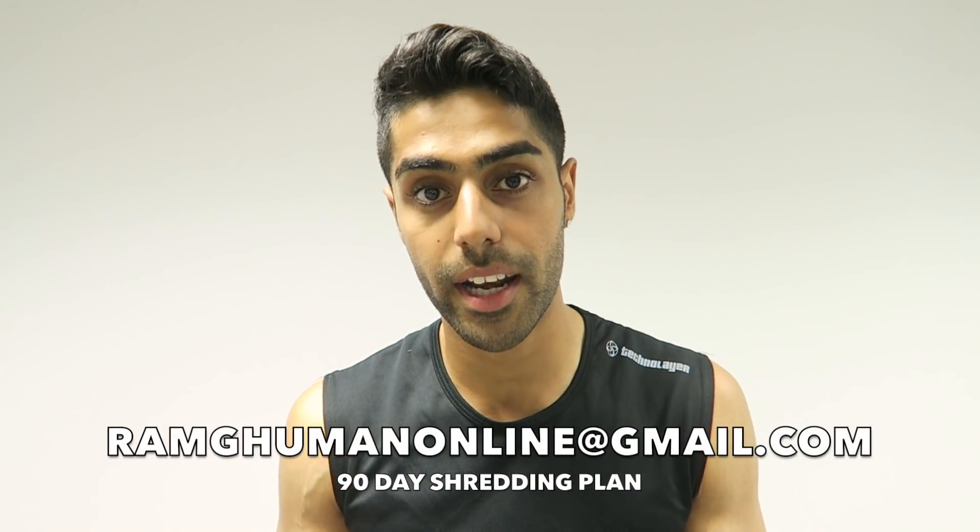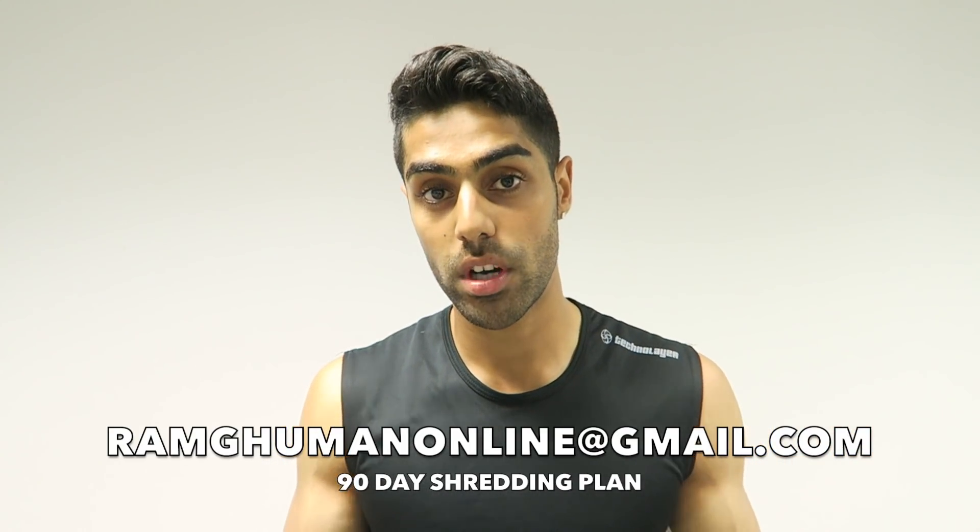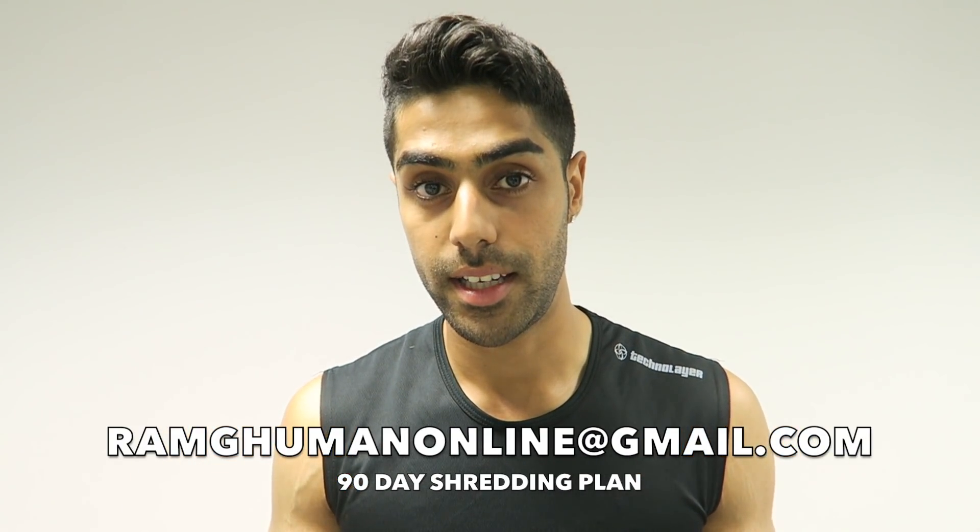That's what I do on my 90-day shredding plan — all my clients follow a meal plan so they know what to eat and how many calories each meal has. If you're interested in joining, drop me an email for full details. Pack your meals from home: get some boxes from your local store, put your meals in there, stay organized, and you won't be picking up chocolate, crisps, or pizza.